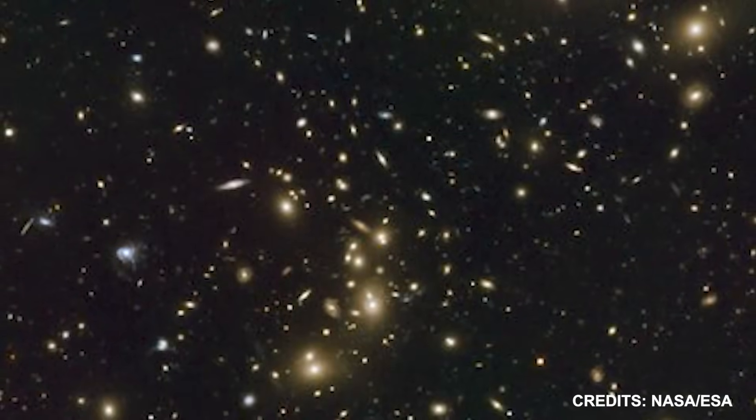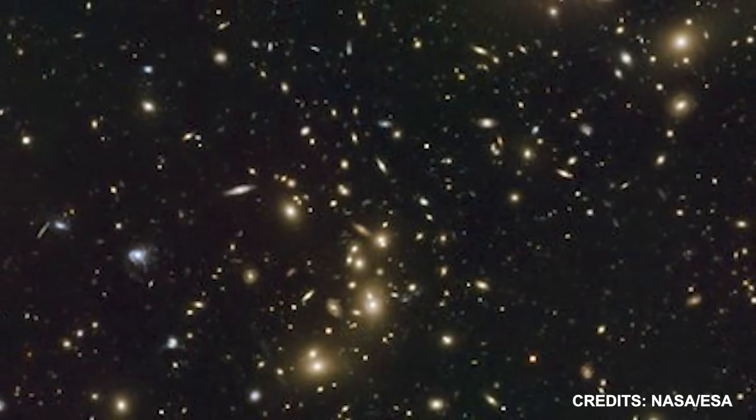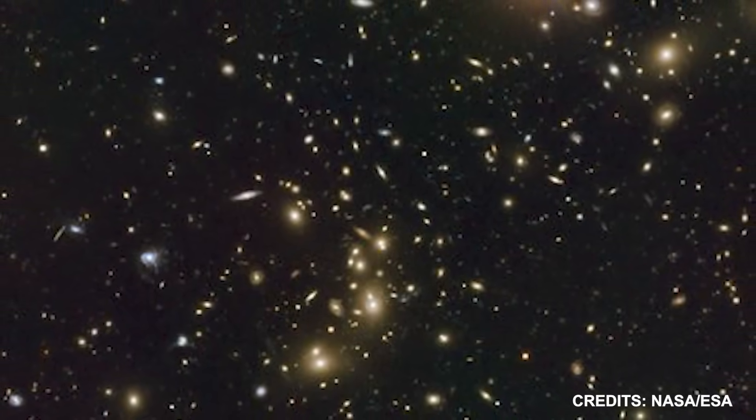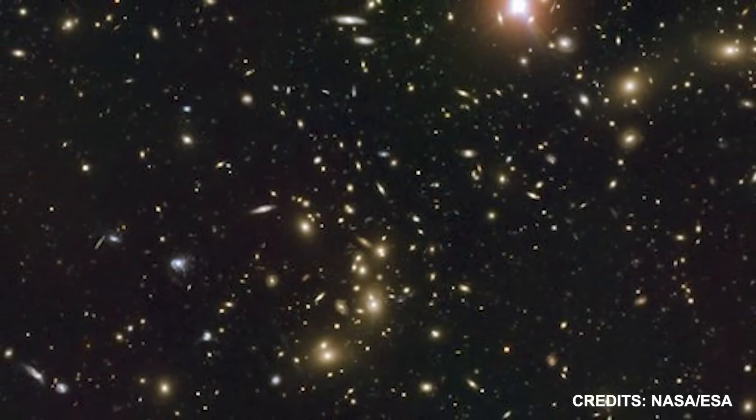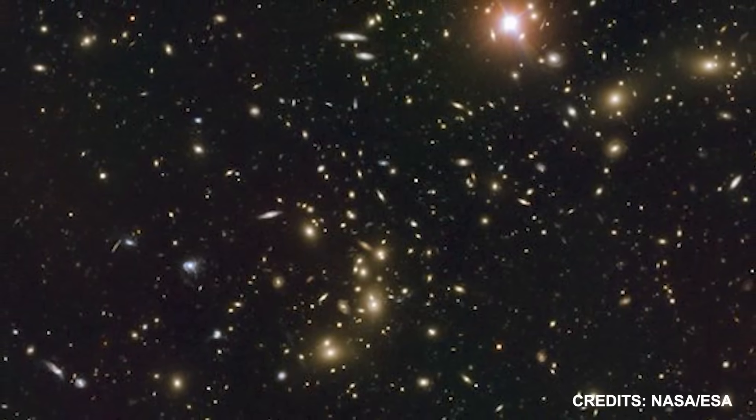Weird phenomena never observed before in combination were produced by a simultaneous pileup between at least four distinct clusters. For the purpose of analyzing the distribution of dark matter in such a dense cluster, this image will be employed.